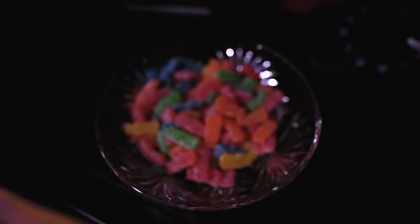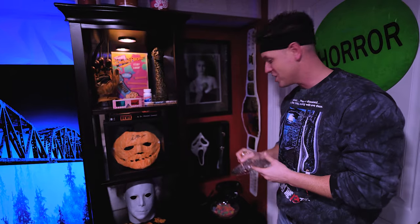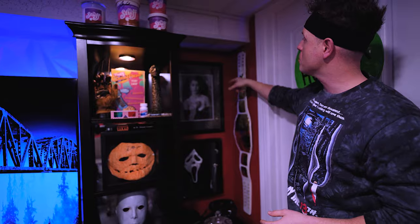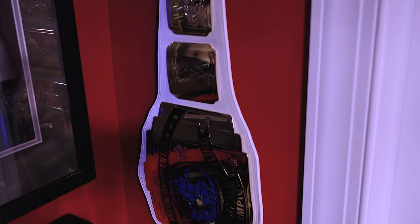Old school candy dish — remember back in the day your grandmother had one? Got some Sour Patch Kids in here for some guests. And over here, we got the OG WWF White IC title signed by the Heartbreak Kid, Shawn Michaels, my all-time favorite wrestler.